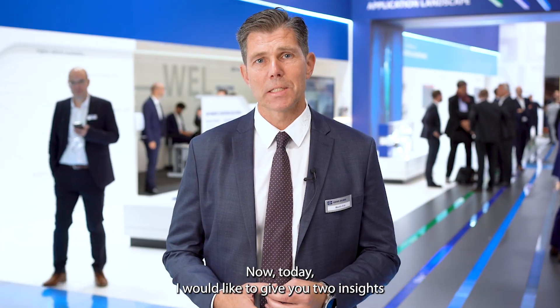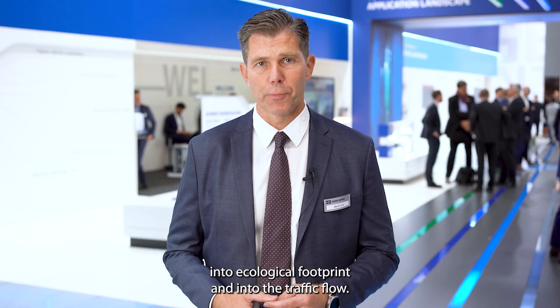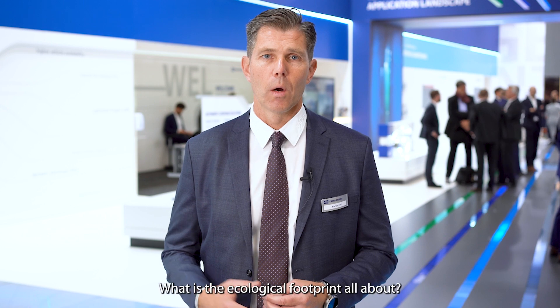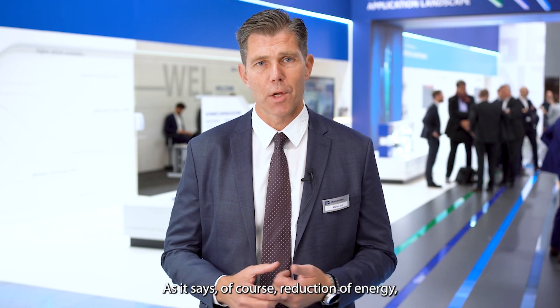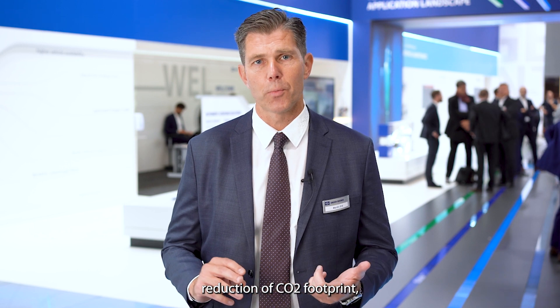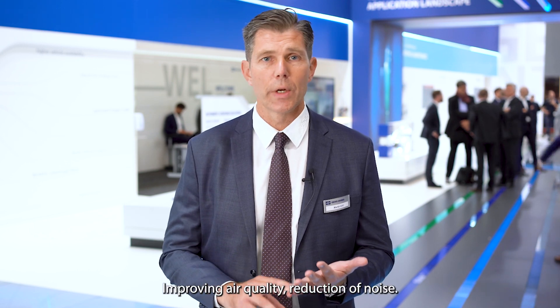Today I would like to give you insights into ecological footprint and into the traffic flow. What is the ecological footprint all about? It's about reduction of energy, reduction of CO2 footprint, recyclable materials, improving air quality, and reduction of noise.